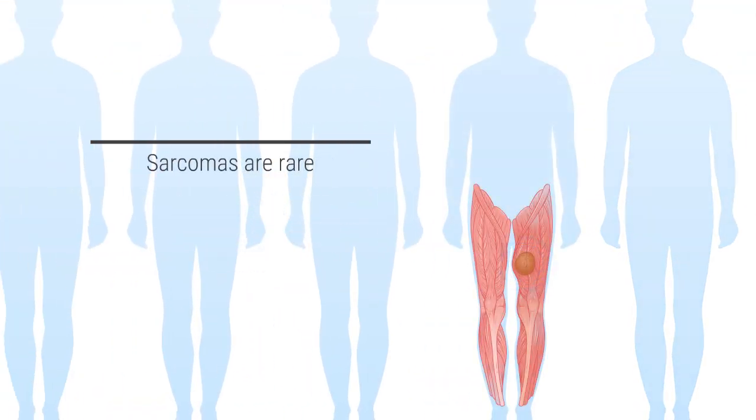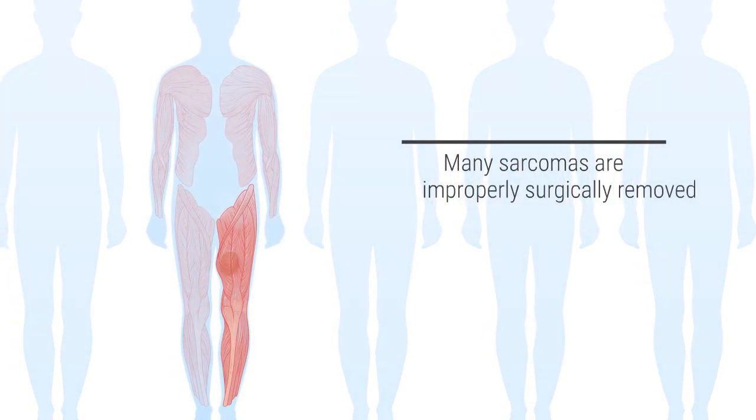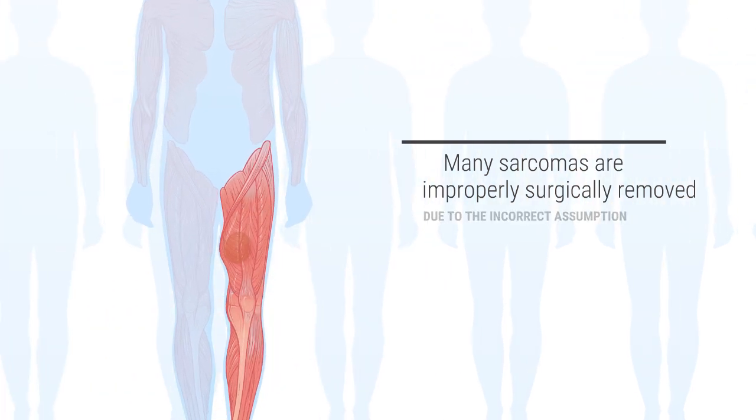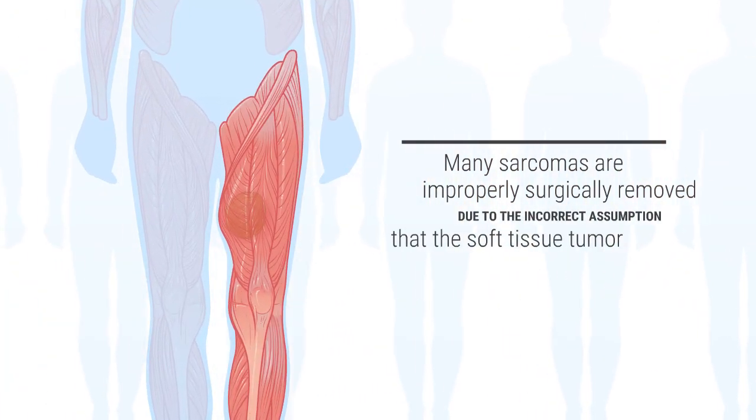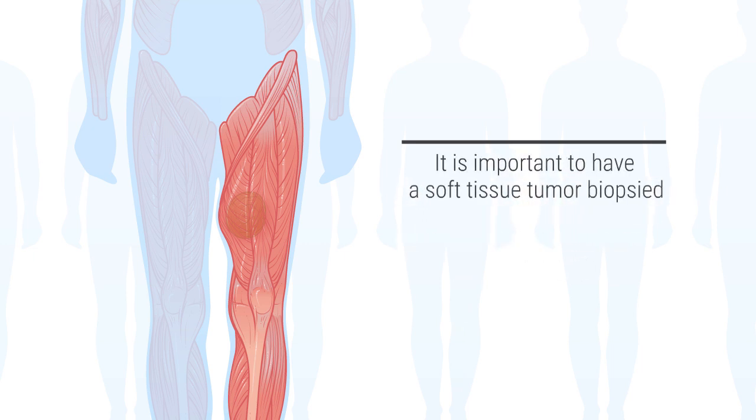However, sarcomas are rare, while similarly appearing benign tumors are common, which is why many sarcomas are improperly surgically removed due to the incorrect assumption that the soft tissue tumor is benign. So, it is important to have a soft tissue tumor biopsied by an orthopedic oncologist.